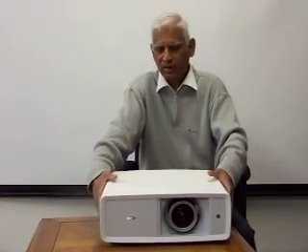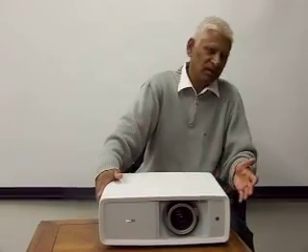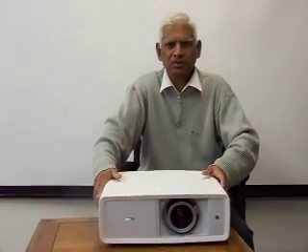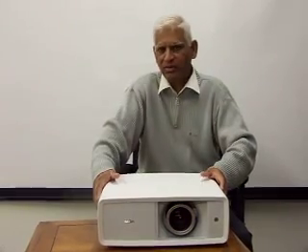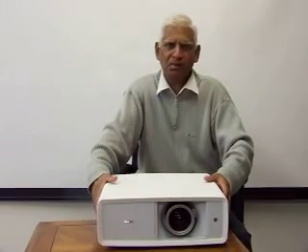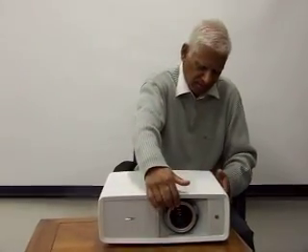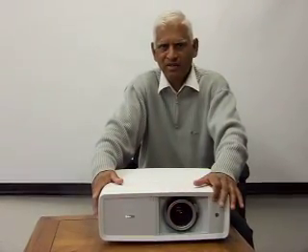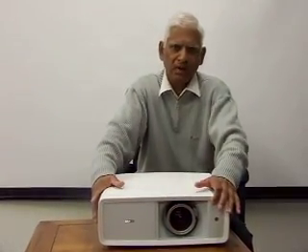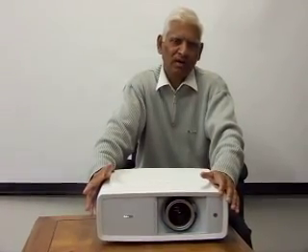It weighs only 16 pounds, and right now Sanyo is doing a special promotion giving a $600 rebate, which makes this projector one of the best 1080p projectors on the market price-wise. It also has horizontal and vertical lens shift, which means it can accommodate big screens in a room with an 8-foot high ceiling or less.